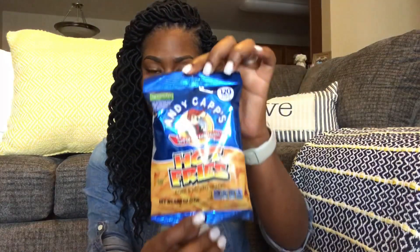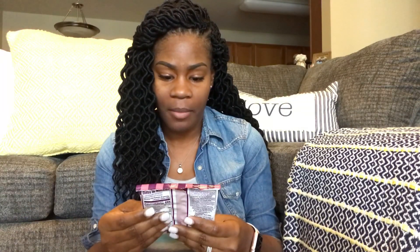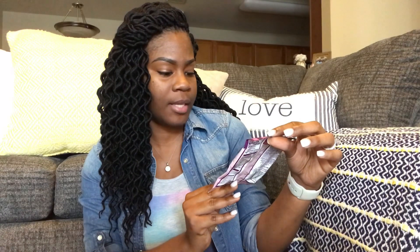Here are some Ritz Bits peanut butter crackers — there's a lot of stuff in here. Next up are these Andy Capp's Hot Fries — these are very old chips but they are still super good. They do have hot fries, cheddar fries, and barbecue fries in this. Next are some Zoo Animal Crackers — this is a big bag. Next is Lays barbecue chips, which I absolutely love. And these are Mother's — the Original Circus Animal Cookies.